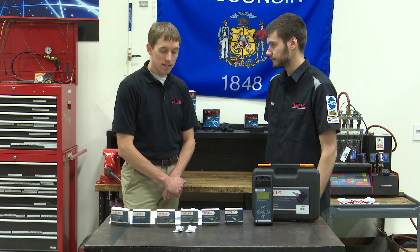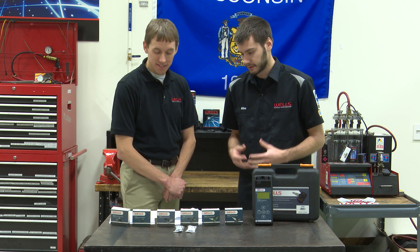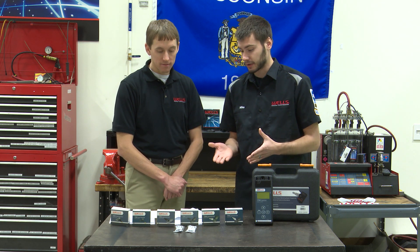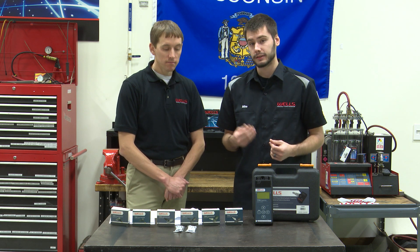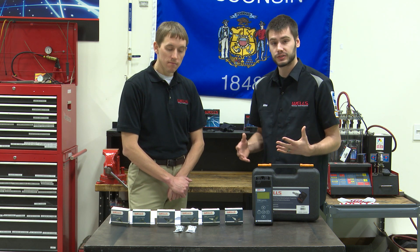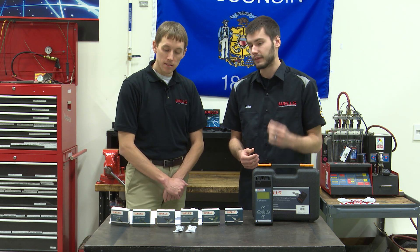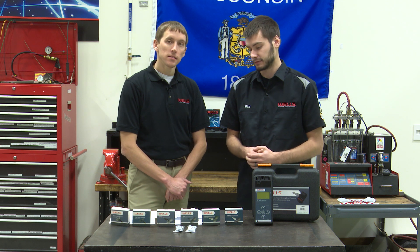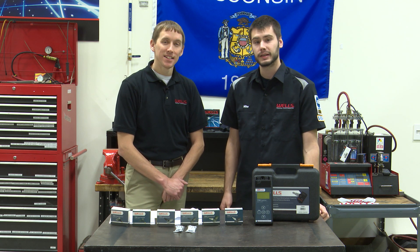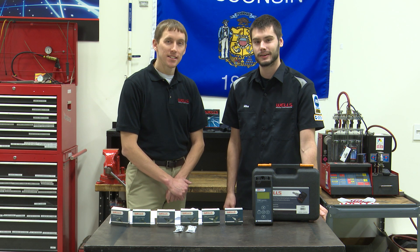To bring it full circle: we have universal TPMS sensors in six different part numbers, but really it's just 315 or 433 megahertz — personal preference on valve stem style. It's a two-step process: program the sensor before it goes in the wheel, then relearn to the vehicle afterward. Thank you for watching, and we'll see you again next time in the Wells Tech Garage.